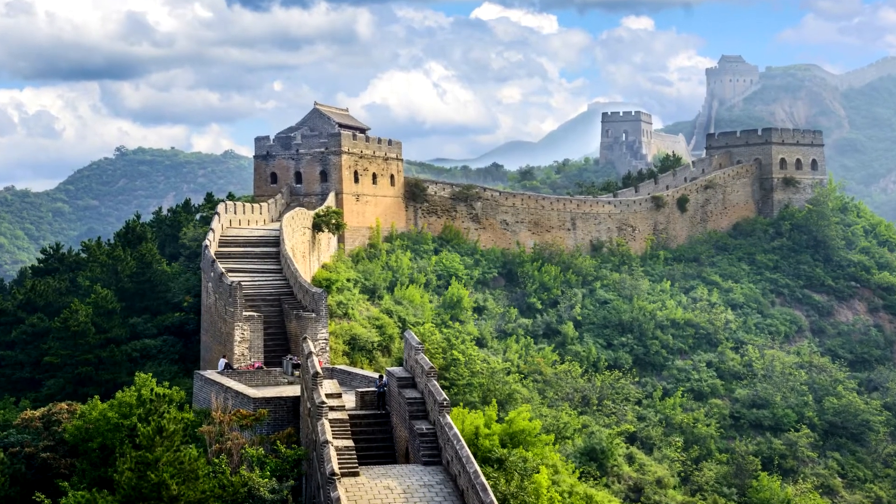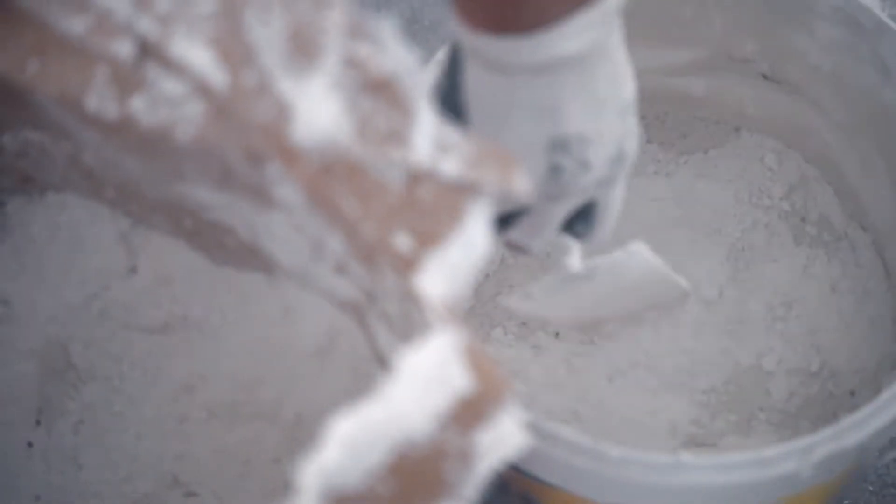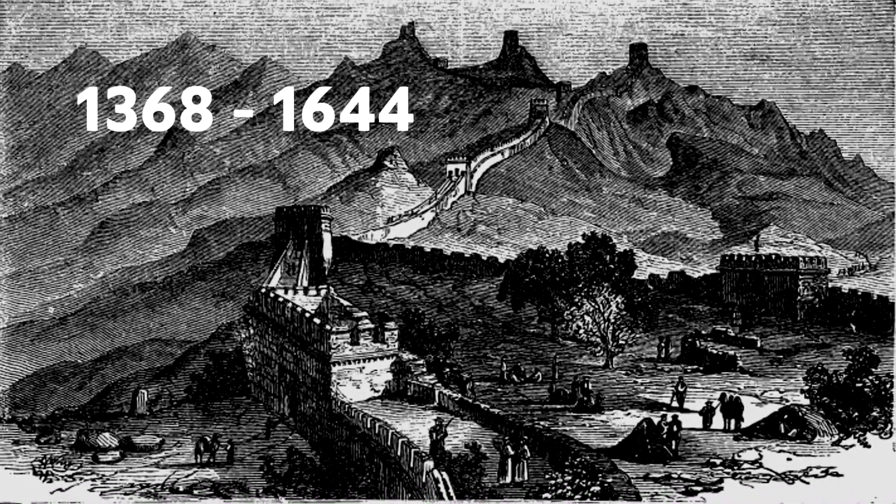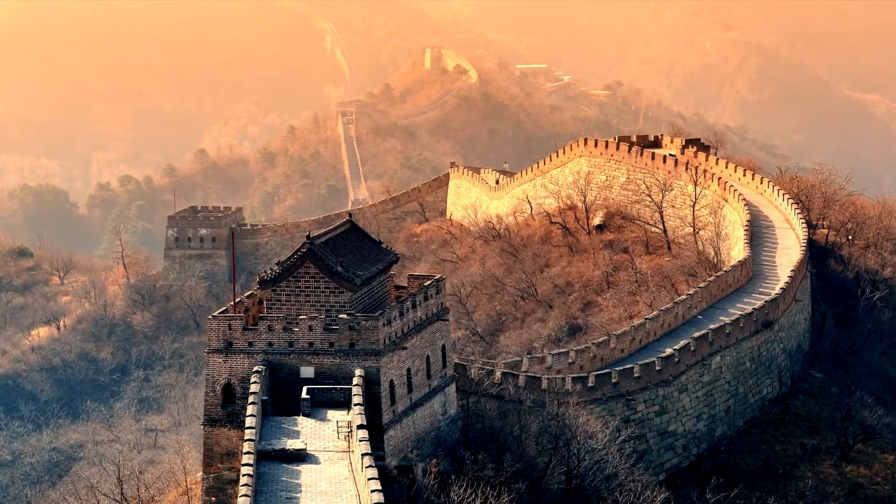The Great Wall that we know and have seen in photos and on documentaries are the sections built with bricks and mortar. These sections were built during the Ming Dynasty between 1368 and 1644.